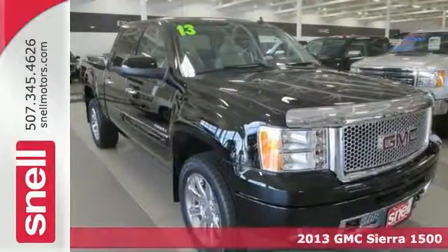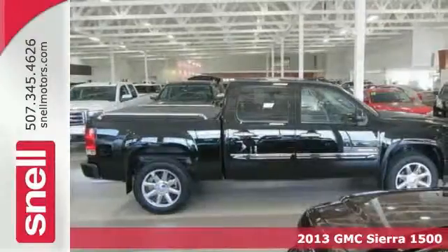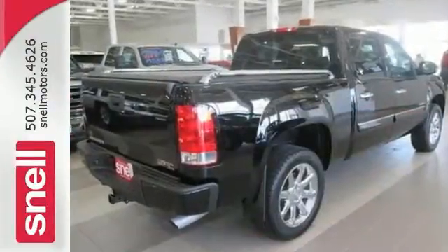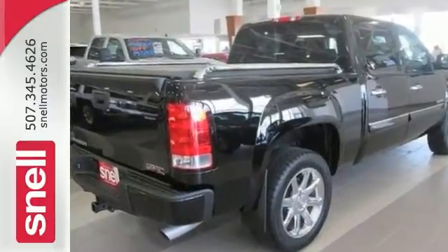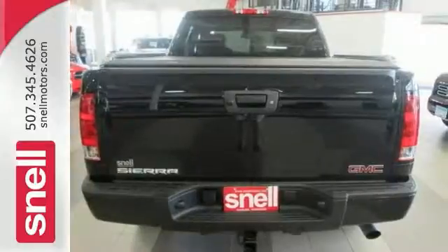This great-looking 2013 GMC Sierra 1500 Denali is the rare family vehicle you've been looking for. It is nicely equipped with features, including the heavy-duty cooling package, a 6.2-liter V8 engine, and a backup camera.